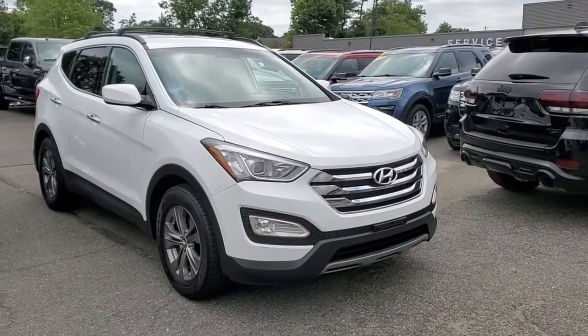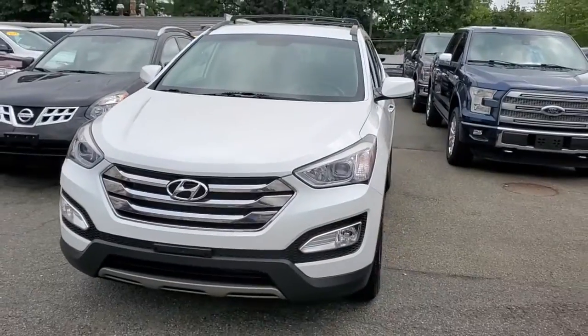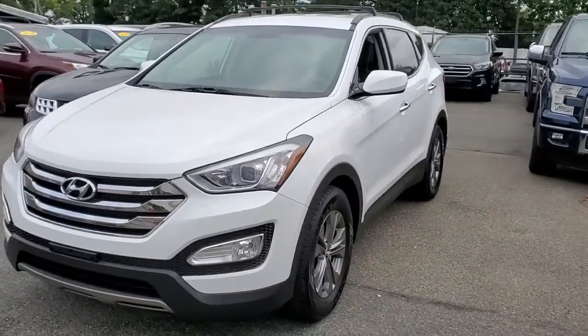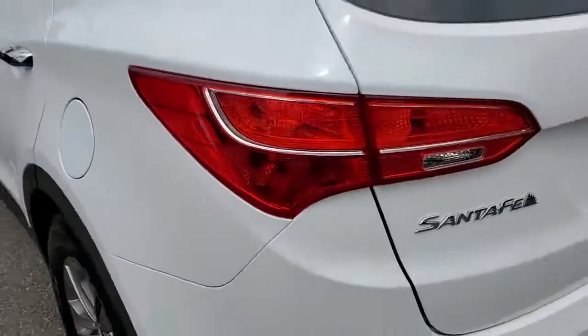You will love the features of this 2014 Hyundai Santa Fe. This vehicle is an outstanding buy with fewer than 60,000 miles on the odometer. Handsome and versatile, this Santa Fe brings ease and comfort to your busy lifestyle.